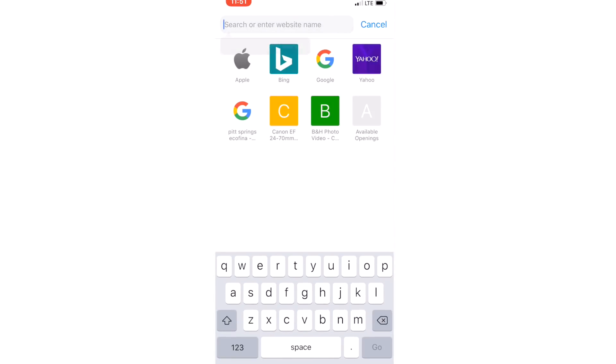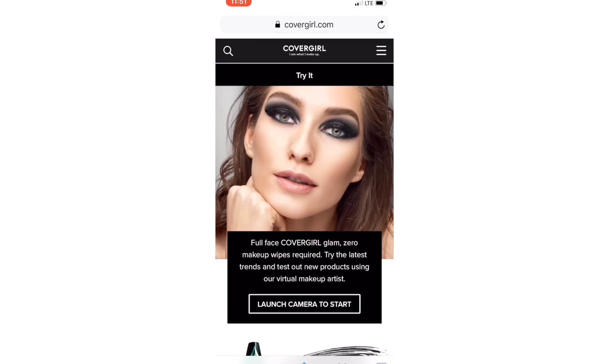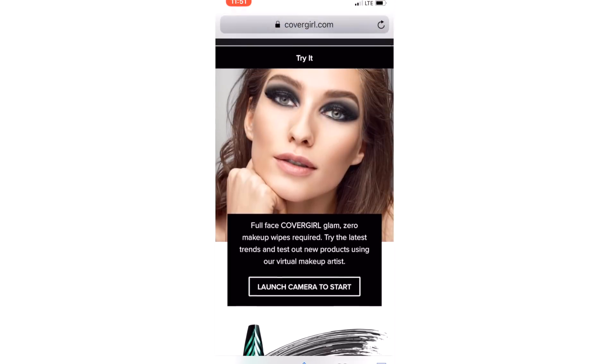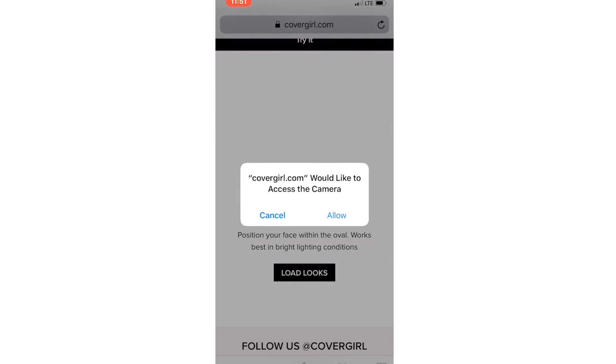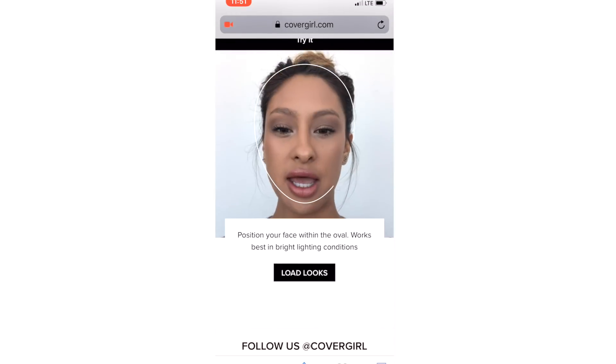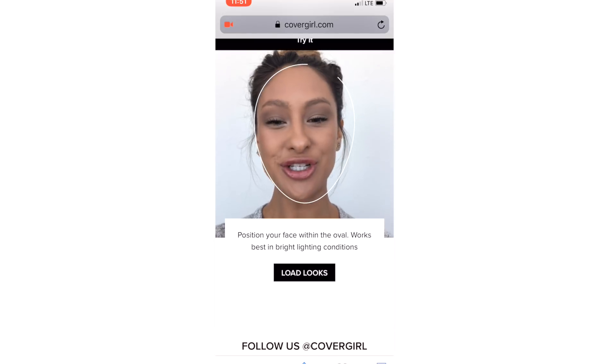All you're going to do — no app needed — is put the website in. I will link it down below. Select go, and this is what your screen is going to look like. Super easy, just on their website. Select 'launch camera to start,' allow the camera, and then your face is going to load.